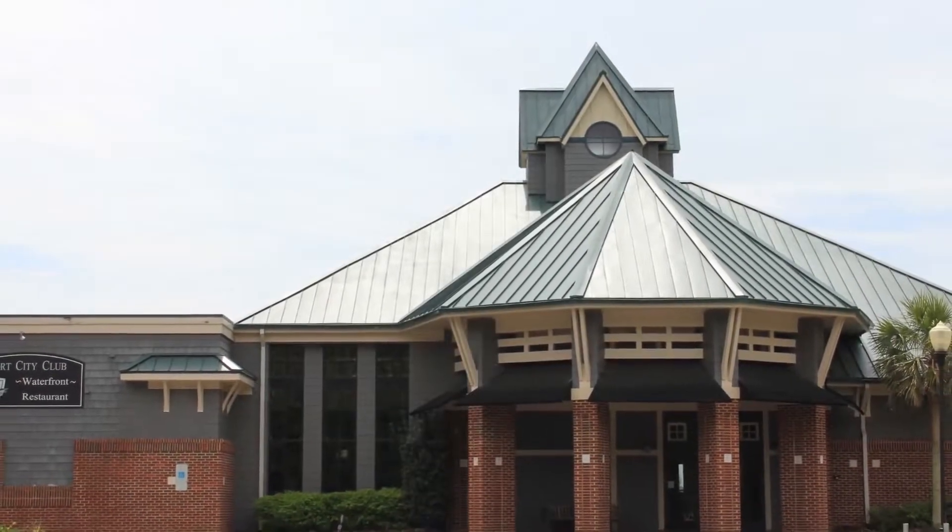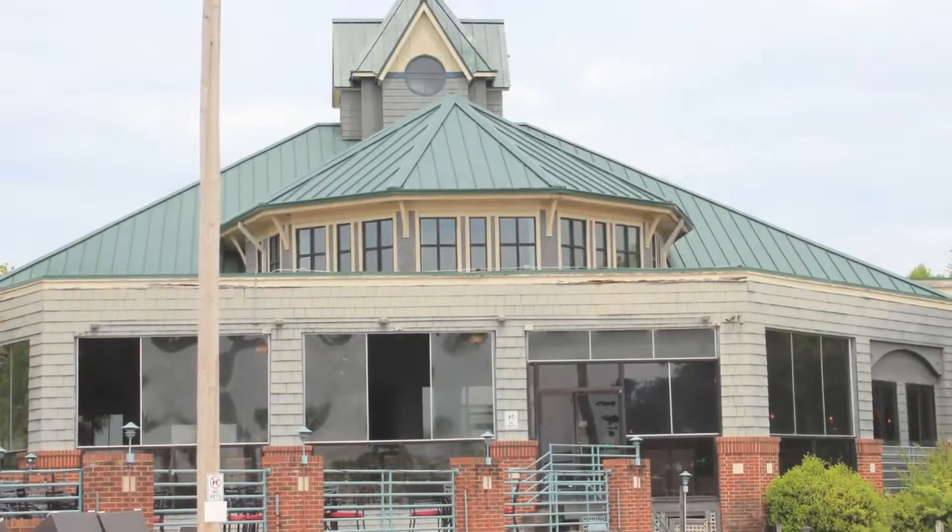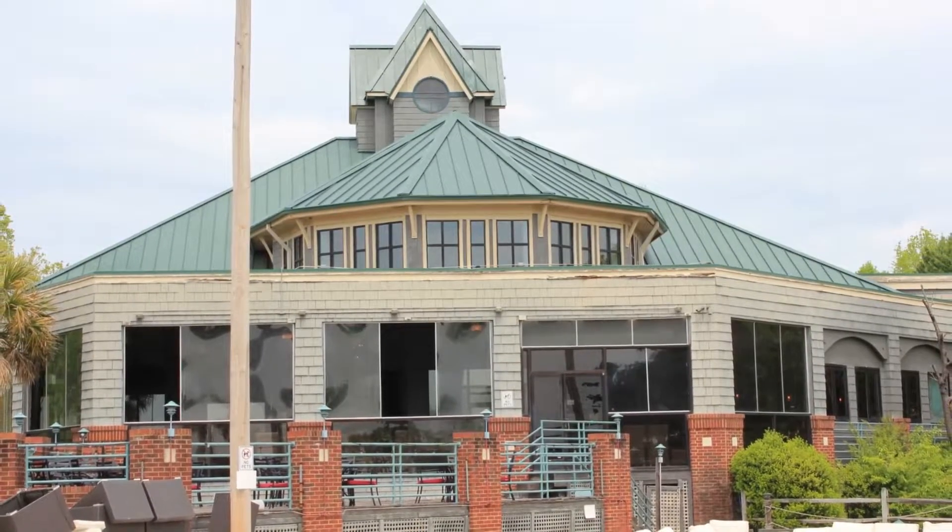One of the more popular restaurants in Cornelius is Port City Club, a waterfront restaurant featuring rooms with unique lake views. The covered deck is fully enclosed and heated for year-round enjoyment.